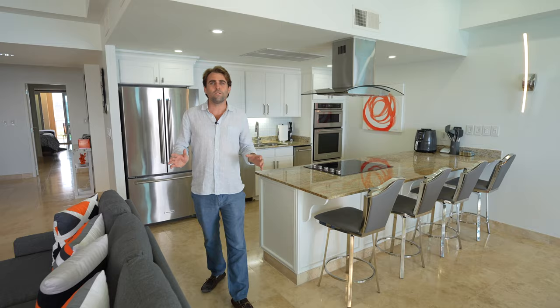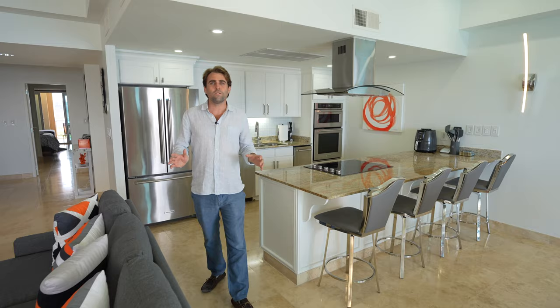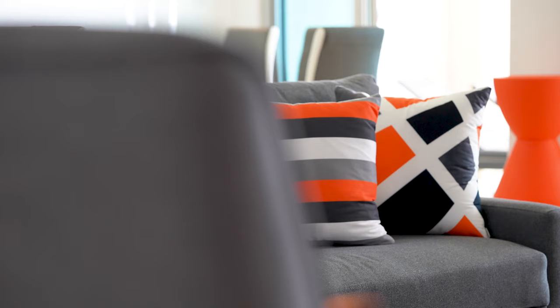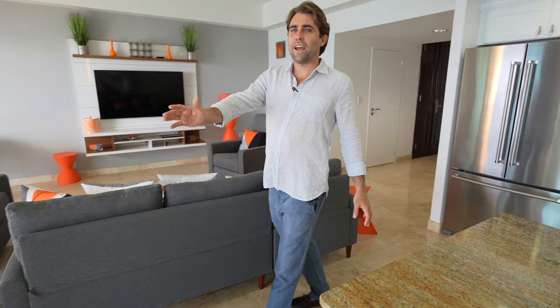These condominiums were designed to have all of the living spaces looking towards the view. Here you have a fully equipped kitchen, the living room, and the dining room facing right out to the beautiful Caribbean ocean.